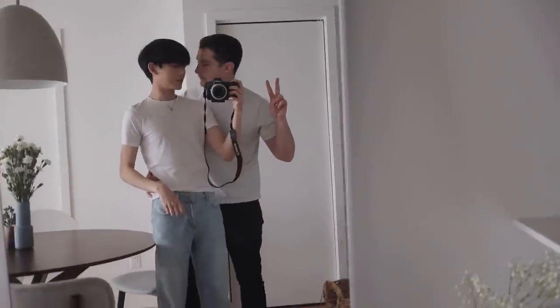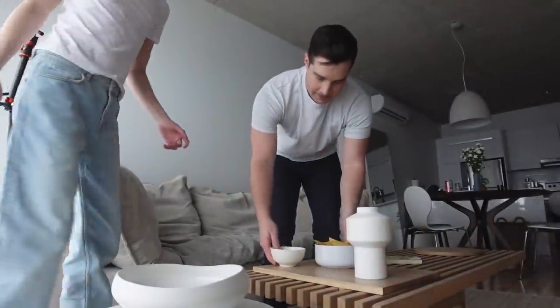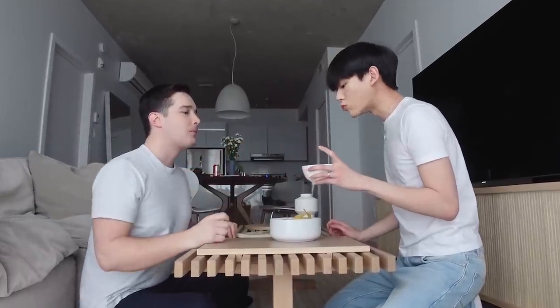And then it's chips and salsa time for Max. Oh shit — that's gonna leave a stain.